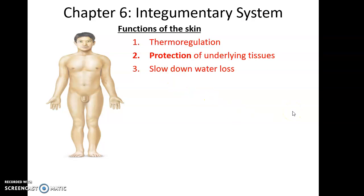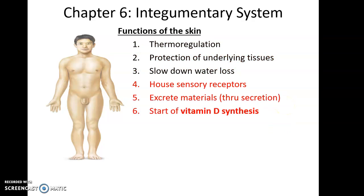The skin also helps to slow down water loss — we always lose some water through the skin, but less than we could. The skin houses many sensory receptors to detect temperature, touch, itch, and tickle. It allows us to excrete materials through sweat glands and oil glands. And the skin is involved in the synthesis of vitamin D — a precursor arrives at the skin, and UV light exposure allows it to be converted in the process of making vitamin D.